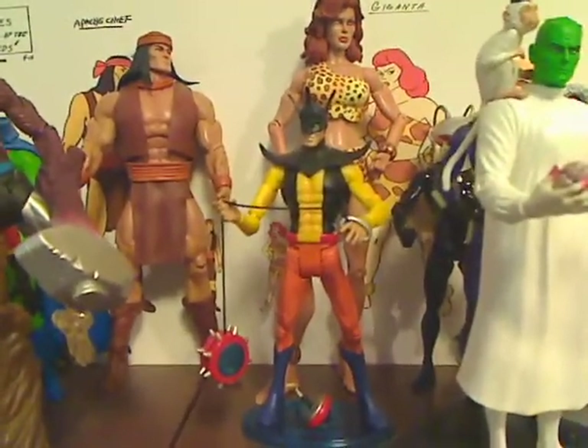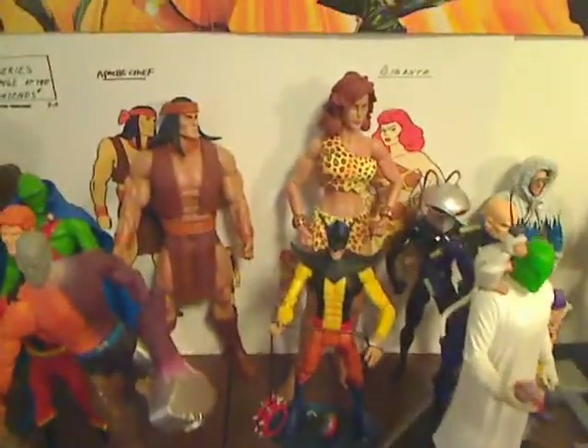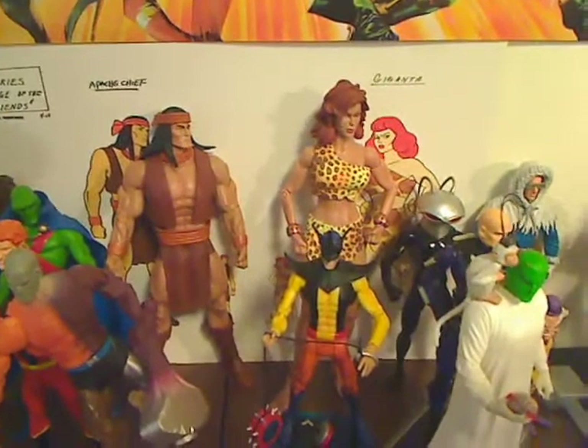So back up here, these are the figures that I have been waiting for for a long time. There's the new Toy Man, and Apache Chief. So now I finally have Giganta and Apache Chief — yay!